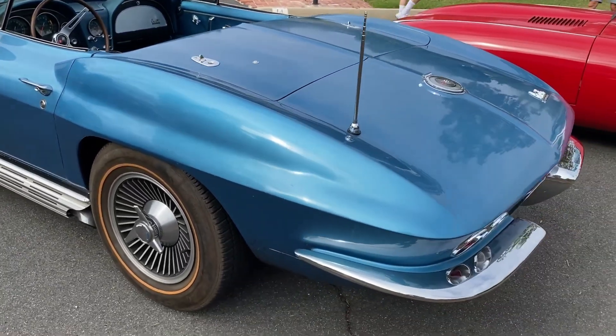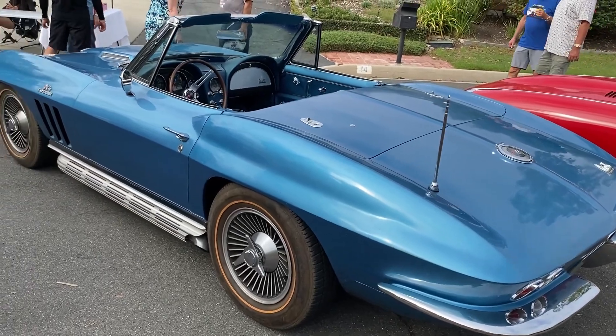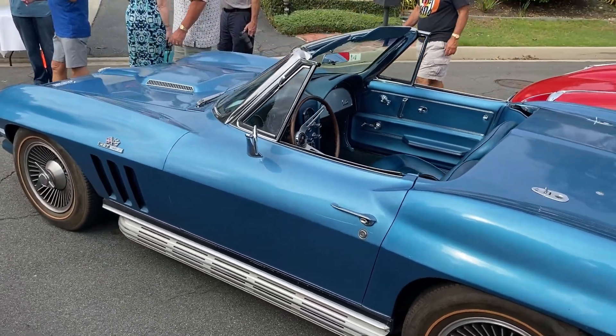66 convertible. Exactly like the one I had and sold last year, except this is a big block. Same color, side types, 4-speed, but that's a big block there.